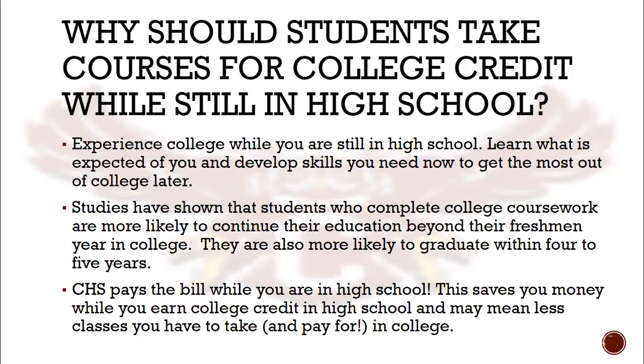So why should students take courses for college credit while still in high school? If your goal after high school is to attend a four-year university, it's important to learn what will be expected of you and develop those skills now. Studies show that students who complete college coursework are more likely to graduate college within four to five years, saving you both time and money. In addition, our AP and Dual Enrollment courses are paid for by CHS, allowing you to earn college credit now for free.